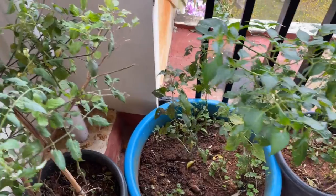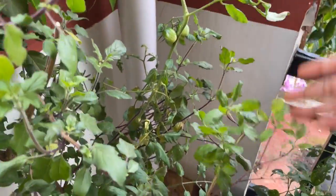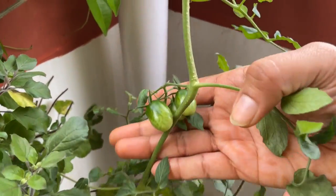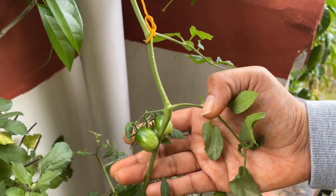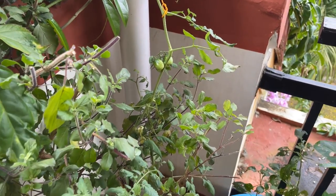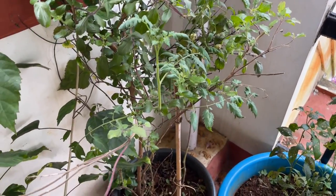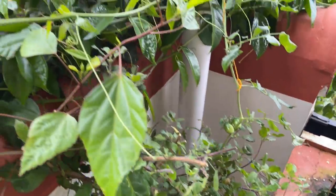Here I have a few tulsi plants in this pot along with cherry tomatoes, and a few tomatoes are already growing. A couple of months back I shared a video showing how to grow cherry tomatoes from store-bought cherry tomatoes — we harvested a lot of them. It's super easy to grow and you can easily grow them in pots.